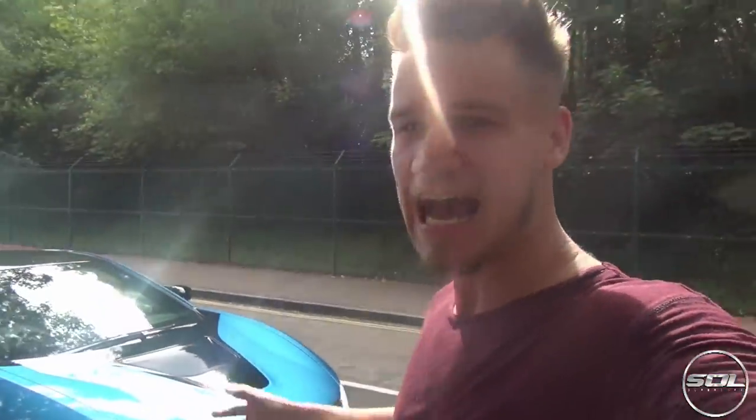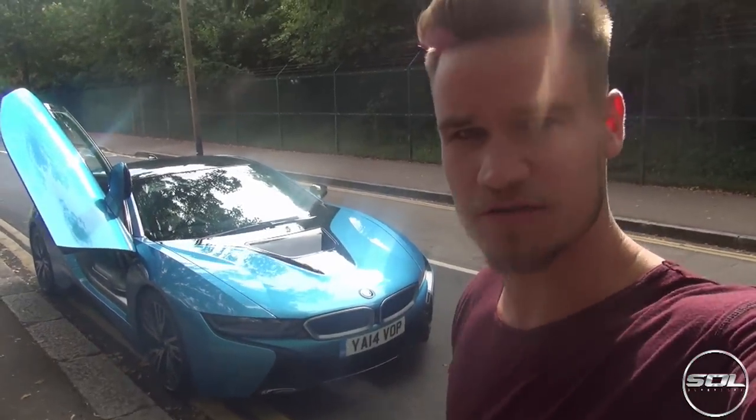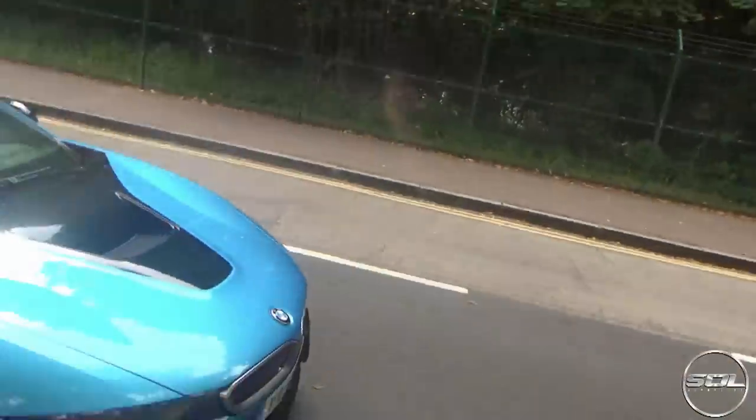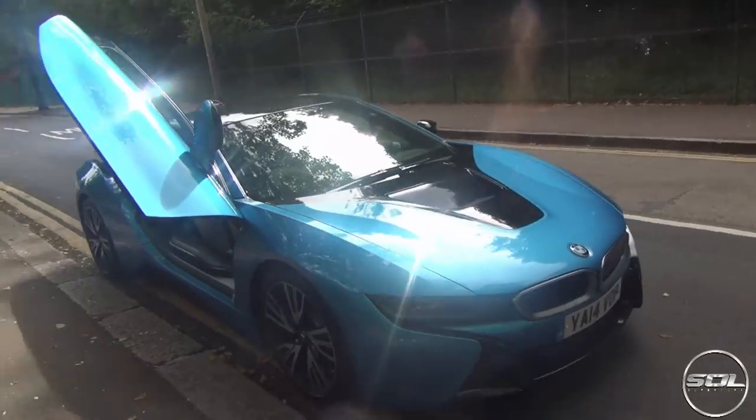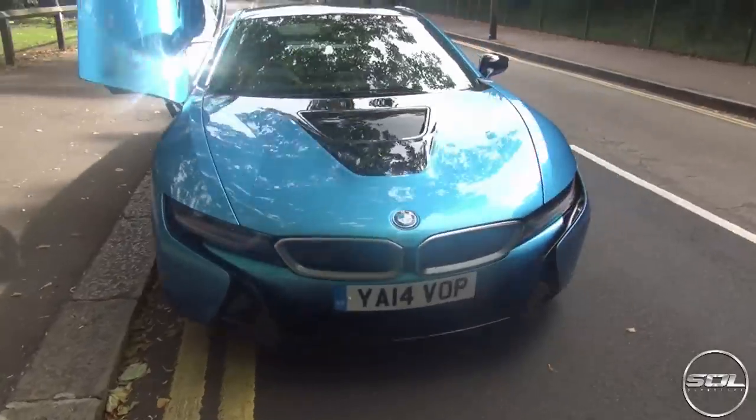Hey guys, welcome to Supercars of London and a slightly different video to the daily vlogs that I've been producing recently. As you may or may not know, I have been driving around in the BMW i8, the 2014 BMW i8, given to me by BMW Stirling Way in Boreham Wood. And firstly, I just have to say this is the most futuristic car, I think, on the road today.